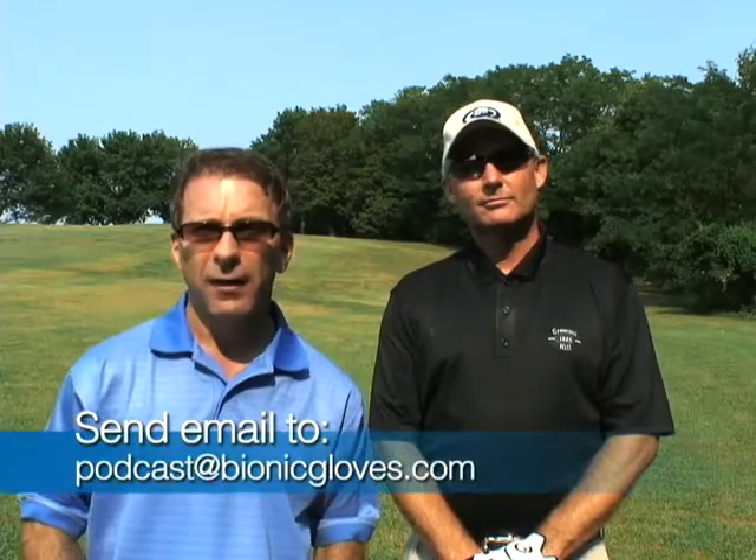We're going to be joining Barry on the course here in just a moment. Now remember, Rogelio, just for your participation, your friends are going to be envious because you get a Bionic Glove. It's real easy — if you'd like to participate and get one of these as well, just send an email to podcast@bionicgloves.com. Please include your question, your full mailing address, and whether you're right or left-handed and what size you wear. We use your question, we'd be more than happy to use it in an upcoming podcast.